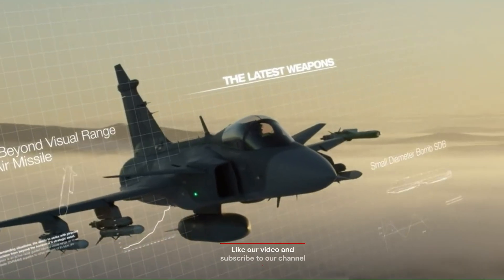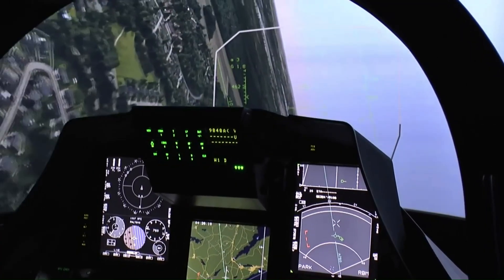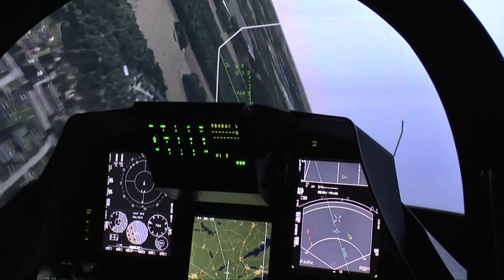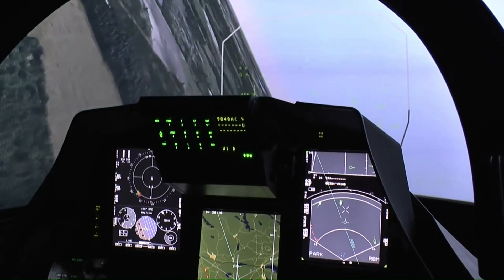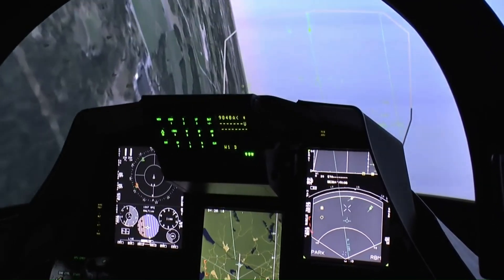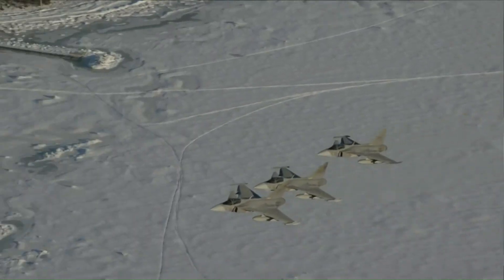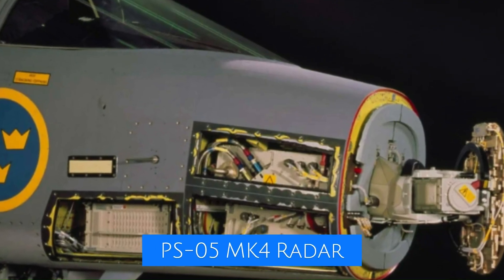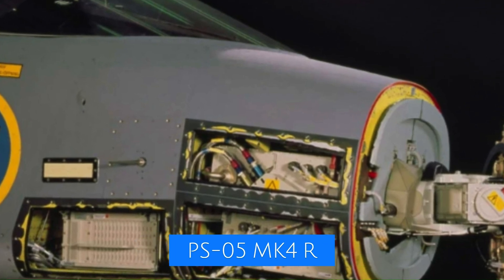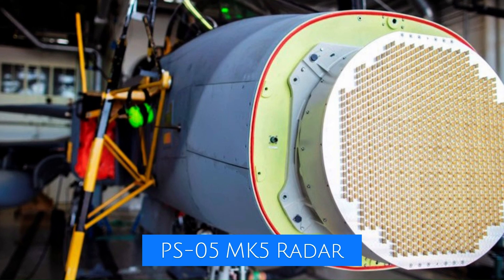A radar upgrade to the PS-05A MK-4 has enhanced sensor capability, meaning that both performance and the range of tracking targets in air-to-air modes increase dramatically. This brings further advancements in air-to-air and air-to-ground modes, as well as enhanced clutter suppression and improved detection of small air-to-air targets. The PS-05 MK-4 is an upgraded version of the MK-3; the most recent version is the MK-5, which is an AESA radar and the one offered to the Philippines.